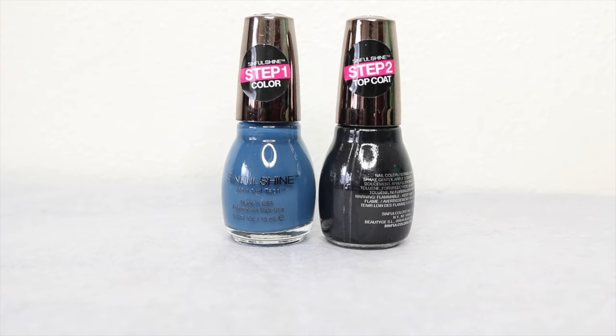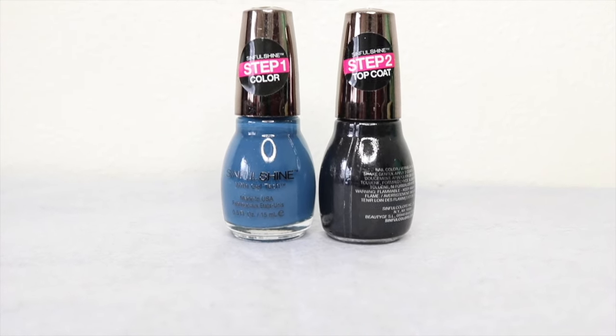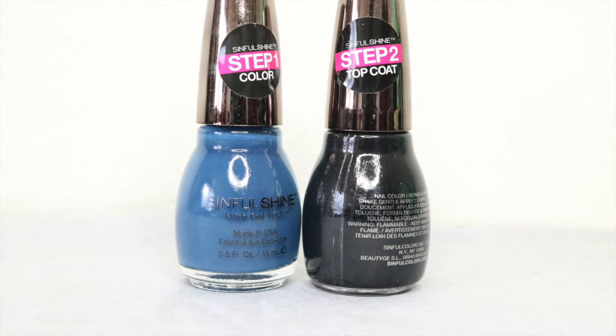Another thing in the box is from Sinful Colors — this is their Sinful Shine line. I have the top coat and a color called Bottoms Up. I am super excited to try these because I saw them in Walgreens and wanted to purchase them, but they were a little on the pricier side. Sinful Colors are usually 99 cents or a dollar 99, so they were a bit more than that.